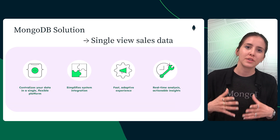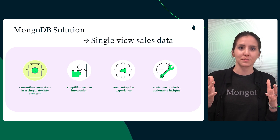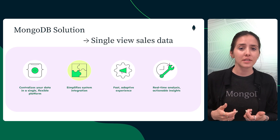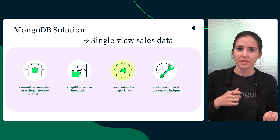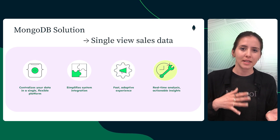By storing your data in a single, flexible platform, MongoDB helps centralize information, simplify integration, and break down silos. This operational data layer enables a wide range of use cases and supports real-time data analysis for actionable insights.